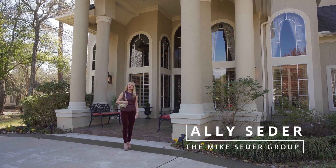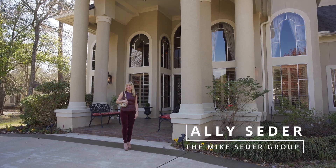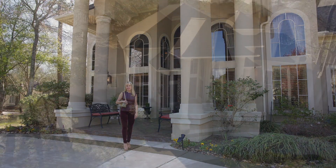Hi, I'm Allie Cedar. On today's Cedar Spotlight, we're going to take a walk through 19 Willowcrest Place.